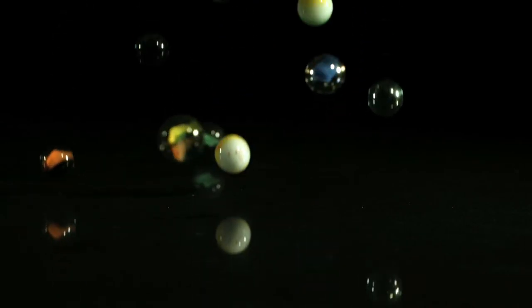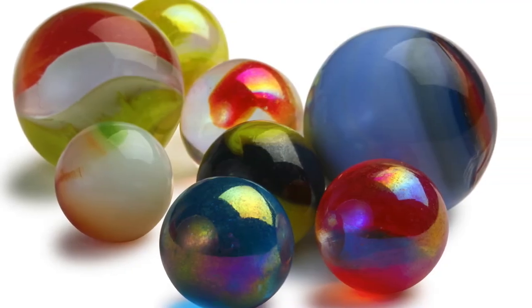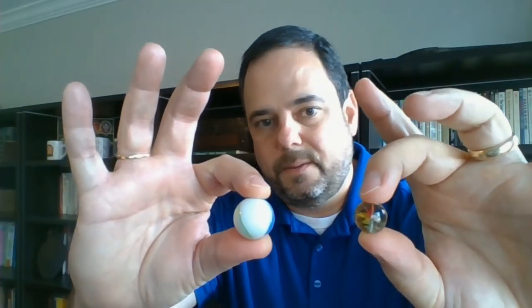Then we have common marbles — these are just glass marbles, nothing really fancy about them. Now there are two different types of marble sizes. The smaller ones are targets, and the larger ones are called shooters. Different types of games require targets and shooters.